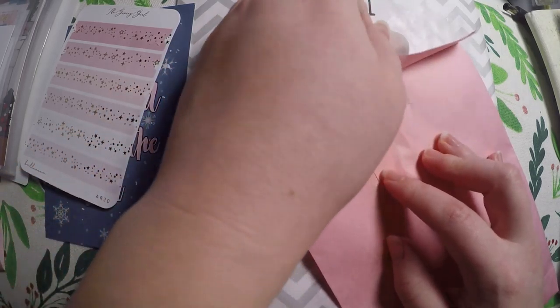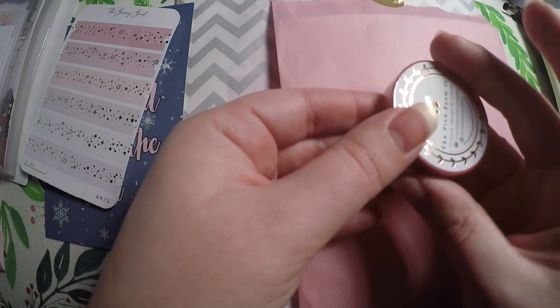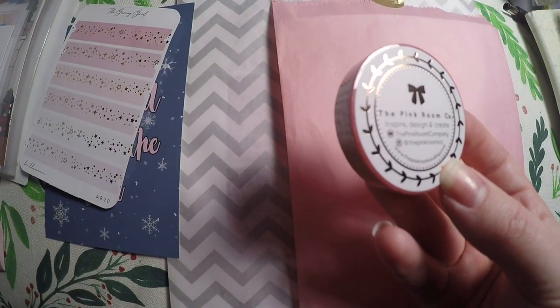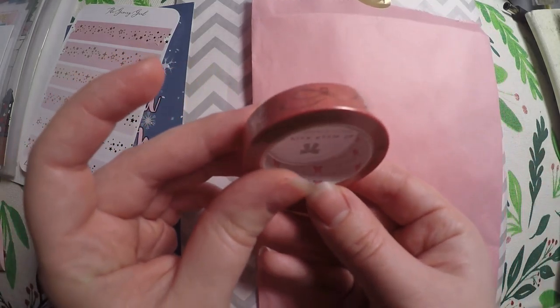For day two of our ultimate advent calendar, we've got washi tape from The Pink Room Co. I actually followed them on Instagram and really like a lot of what they post. The lighting is not going to do this justice — it's absolutely beautiful.